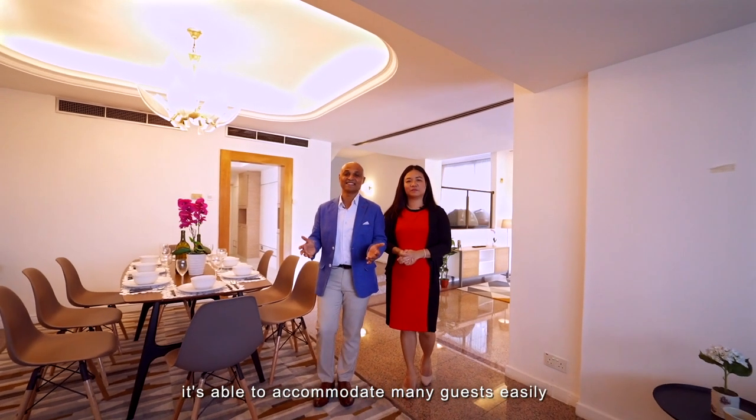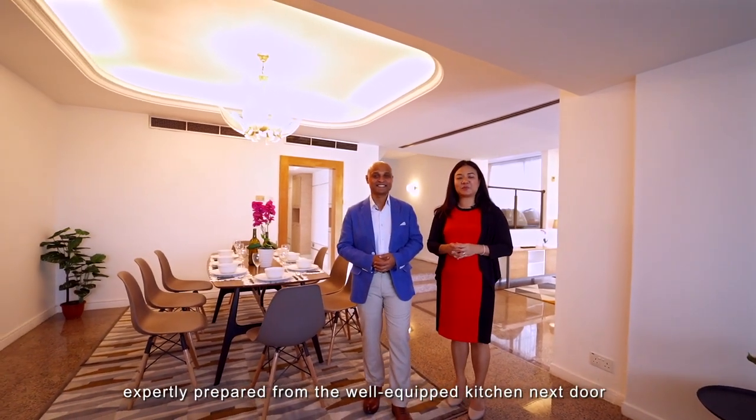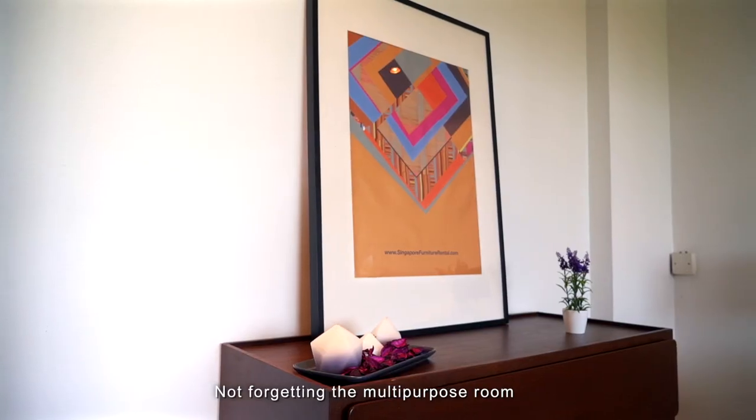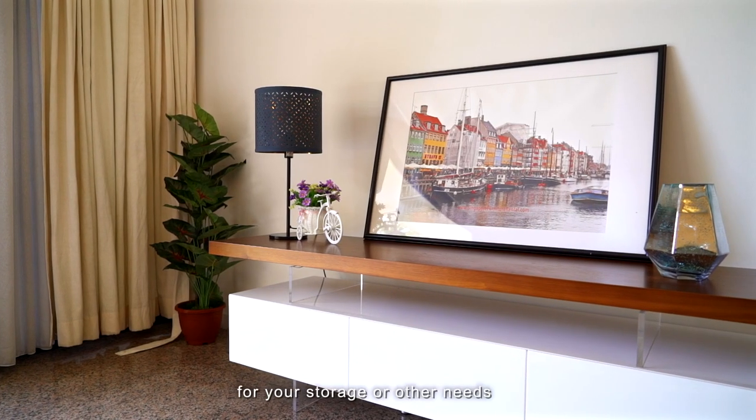The dining area is perfect — it can accommodate many guests easily during mealtimes. Keep the food and drinks coming, expertly prepared from the well-equipped kitchen. Not forgetting the multi-purpose room in the basement for your storage or other needs.